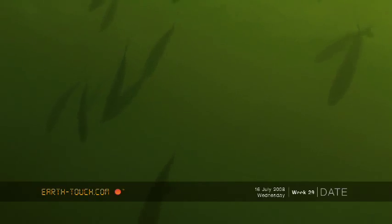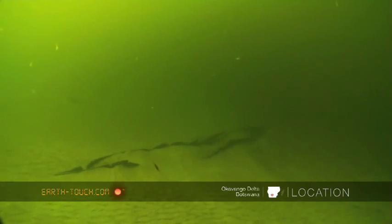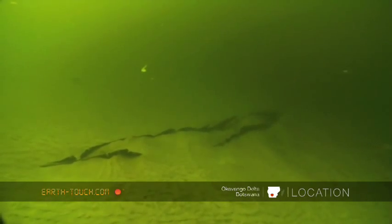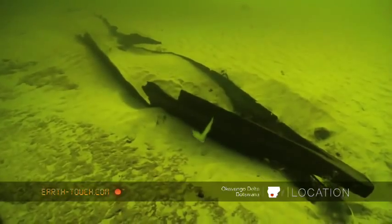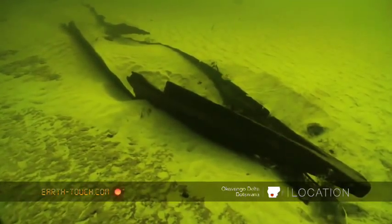So we decided to go down to one of the deepest parts that we know of. At the bottom of this quite deep hole — it's about 12 meters deep — there's the skeleton of an old makoro lying there. It's been there for years, and every year we see it, it gets whittled down a little bit more by the current and the sand.